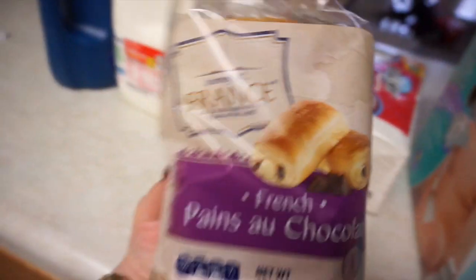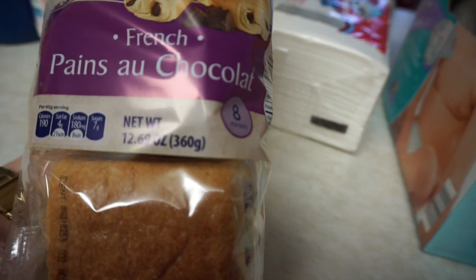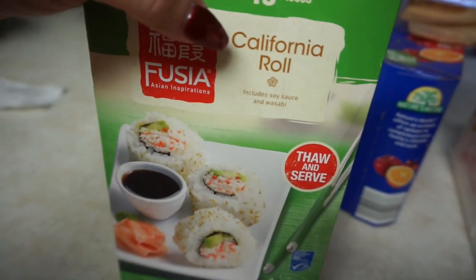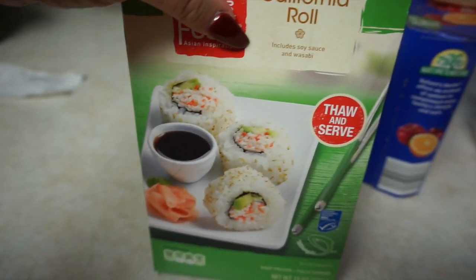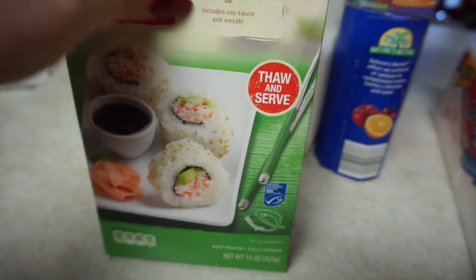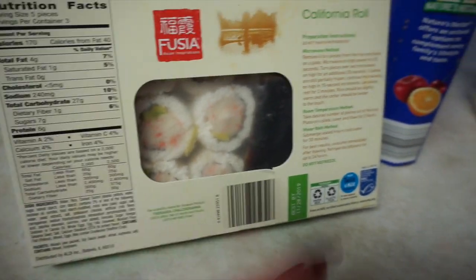I've never tried these before but wanted to see what they were all about — they're some French bread, very soft, with chocolate inside, and there's eight in a bag. I got a pack of 250 napkins. They had a few different kinds but I thought this was the safest considering it was store-bought — all you need to do is thaw and serve it. It's a 15-piece California roll including soy sauce and wasabi. I think it was $5.49 for the frozen sushi.